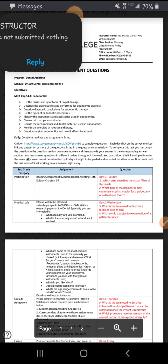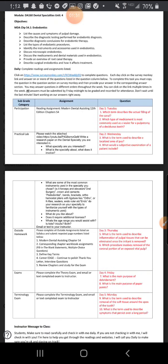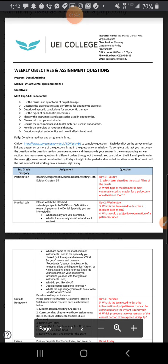Now you're going to see the weekly objectives and assignment questions. This is what you guys are supposed to be doing as well, but I'm pretty much taking everything from here and putting it onto Google Classroom. So you don't have to worry about it too much, but if you were curious, this is what you can also fall back on.